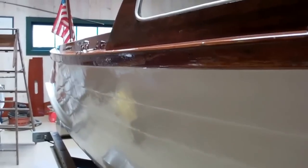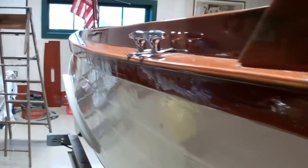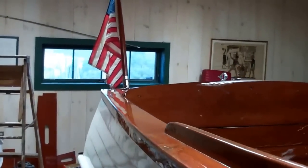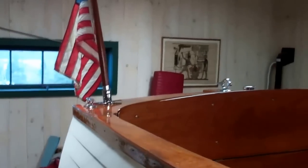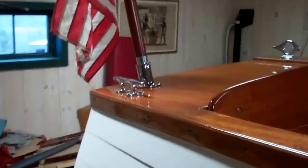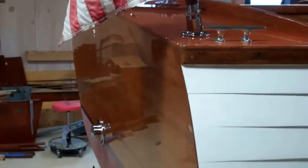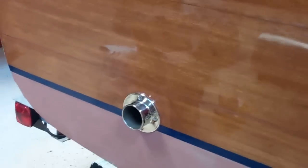She's really come out beautifully — I think you'll agree. I thought you would first appreciate seeing her in a walk-around mode. The transom is completed and the exhaust system has been fully installed.